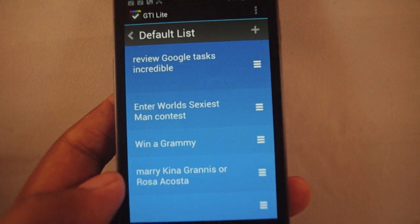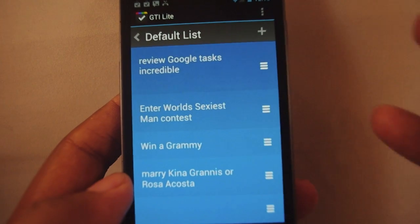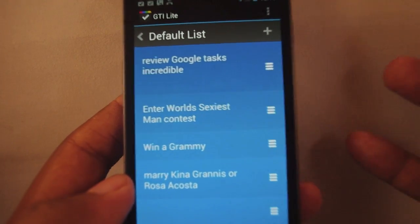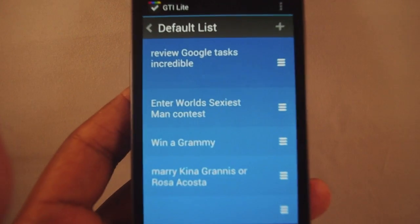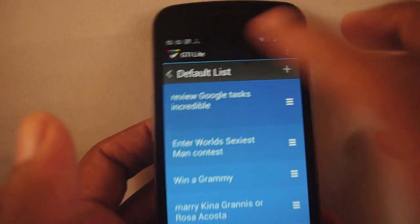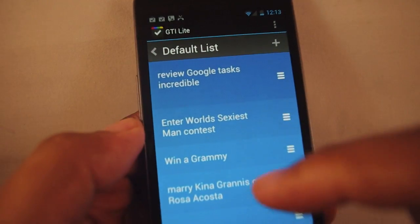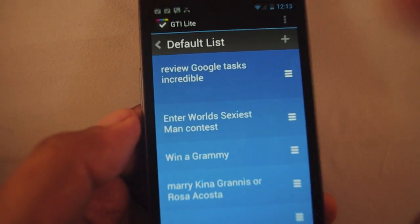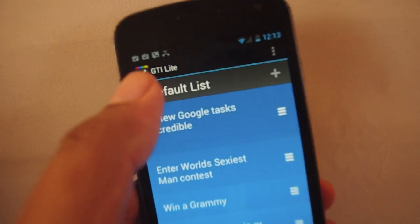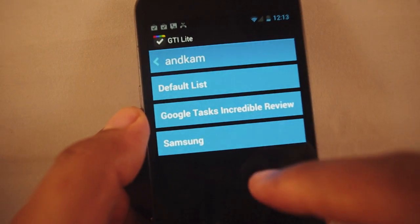I don't have to do tags or add extra notes or anything like that. Now there are some apps that do have those things, and it's very nice to have the option. But if you just have simple task management that you need to do, this is a pretty cool app. If you get the paid version, you can switch the color — so instead of blue, you might choose red, orange, or green.